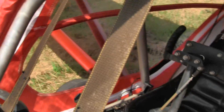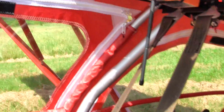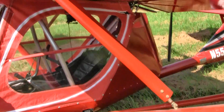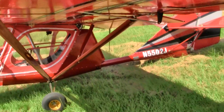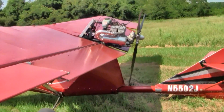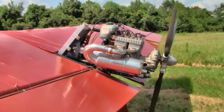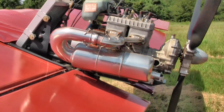It is red in color with black stripe and a gray insert. It has the Matco brakes and aircraft tires. This aircraft is equipped with the Rotax 582. The muffler has been jet-hotted and it's got all the original Quicksilver factory equipment on it.